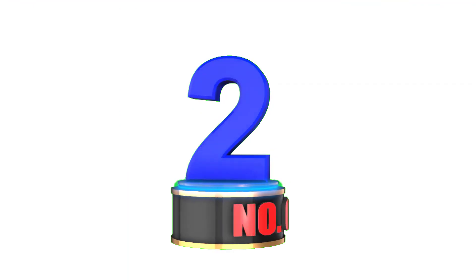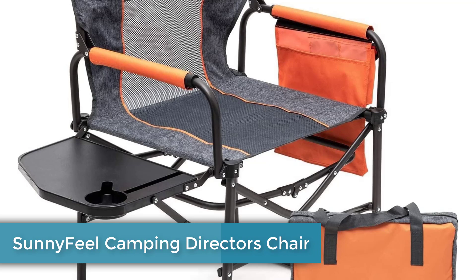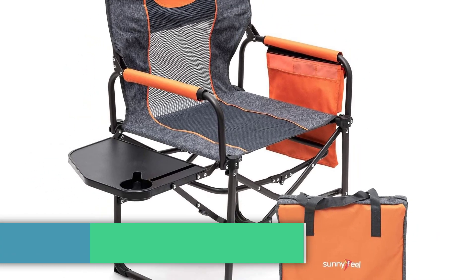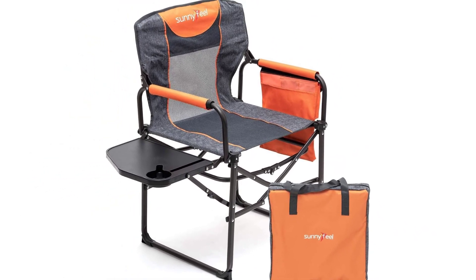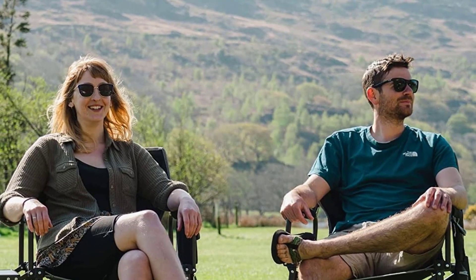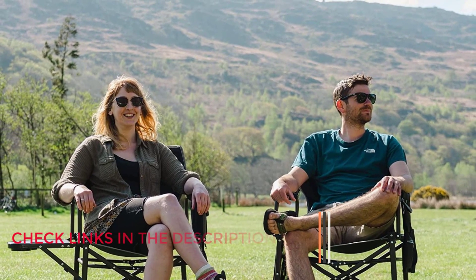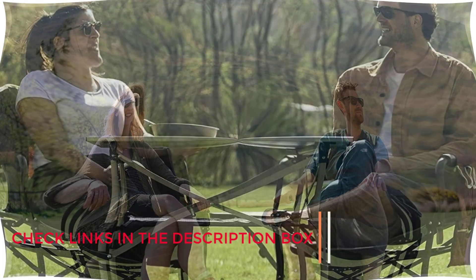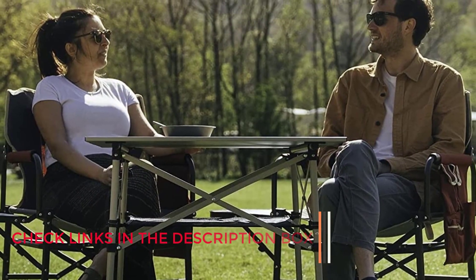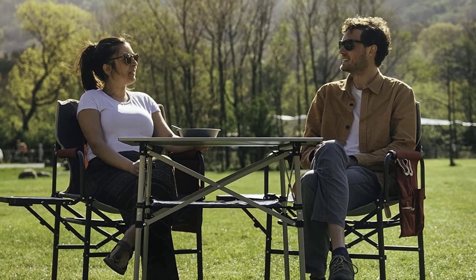Number 2: Sunnyfeel Camping Director's Chair. Do a quick online search for director chair-style camp chairs and you'll see that most options look relatively similar. They also have the same downside, which is a general lack of portability. That's why we're keen on the camping director's chair from Sunnyfeel, which packs into the size of a tote bag and comes with a storage sack. Unlike other similar camp chairs, you can sling the Sunnyfeel over your shoulder rather than awkwardly carrying it just above the ground.